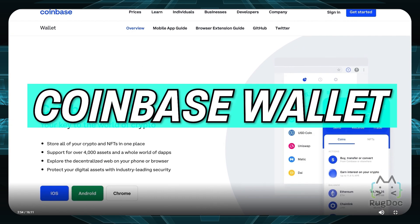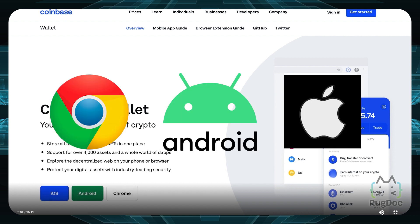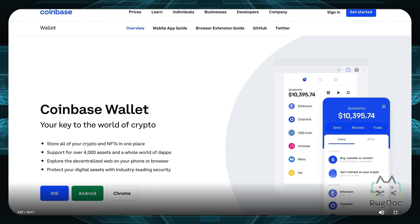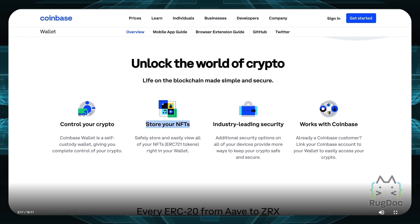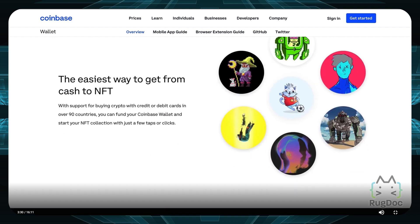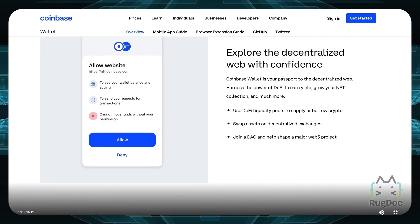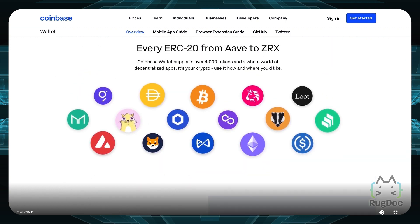Number three is Coinbase Wallet. If you're a Coinbase user, this wallet might interest you. You can use it on Chrome, Android, or iOS — it's more specifically built for mobile. The big feature I personally like is that you can store not only your crypto but also your NFTs, and actually view them. You can start your NFT collection with just a few taps. I like that Coinbase is going into the NFT space, so if you're already using Coinbase, why not jump on their wallet.